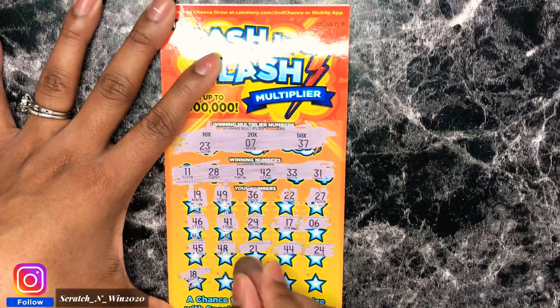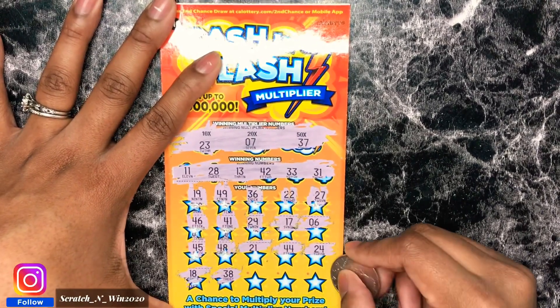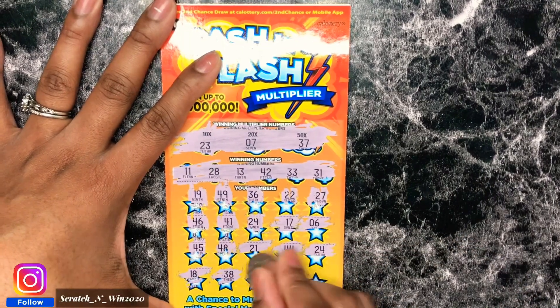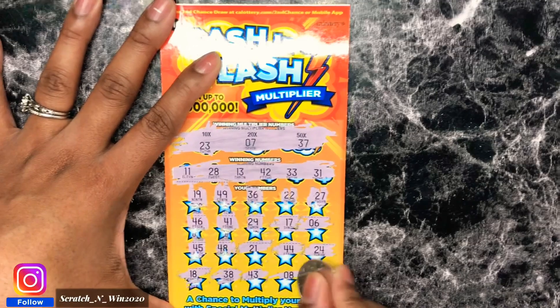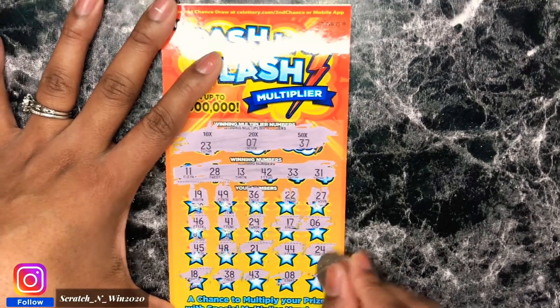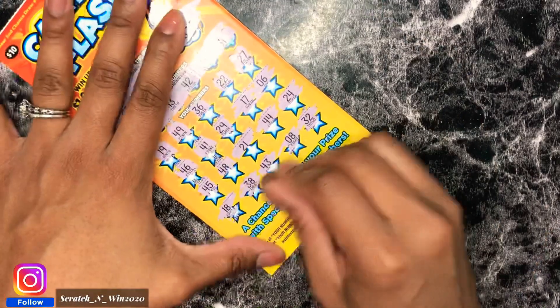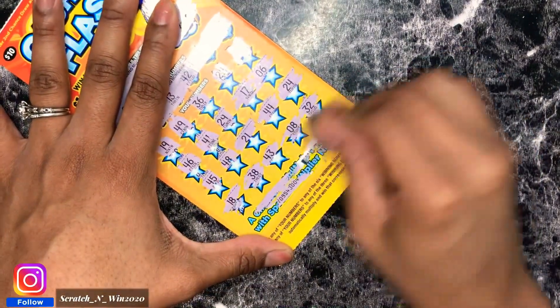21, 44. So yeah, I hope you guys can see that last one. 38, no. 18, no. 43, so close. 8, another one off. And 32 for a losing ticket. Let's scratch that barcode off. So this is our first losing ticket, it's all good. We have three more chances.